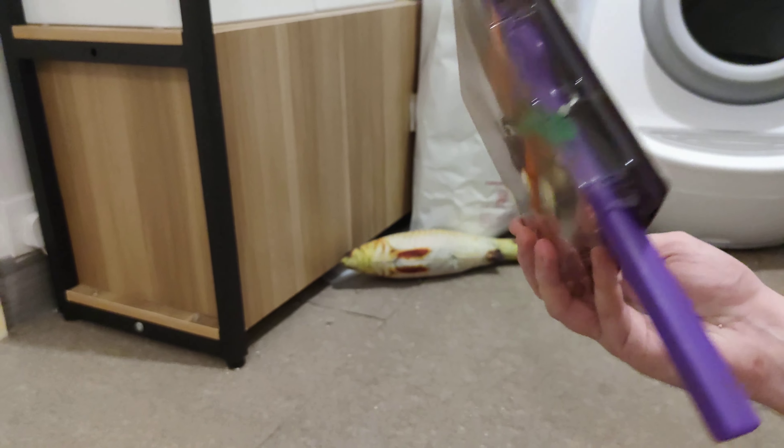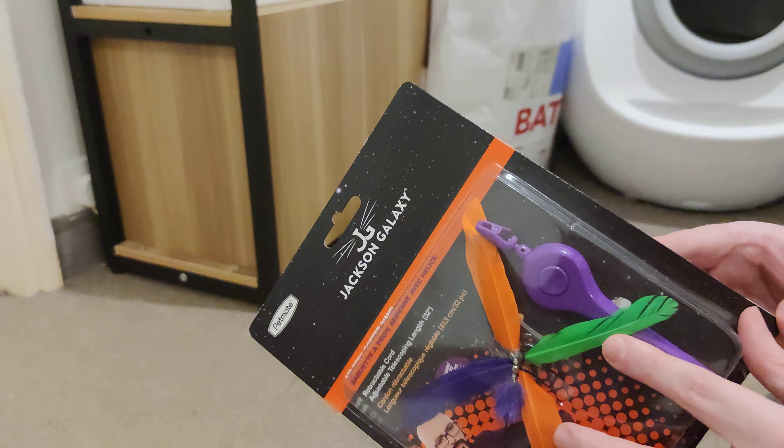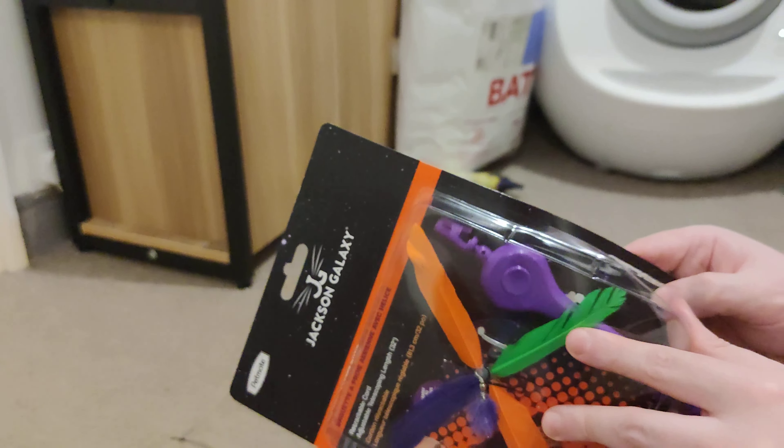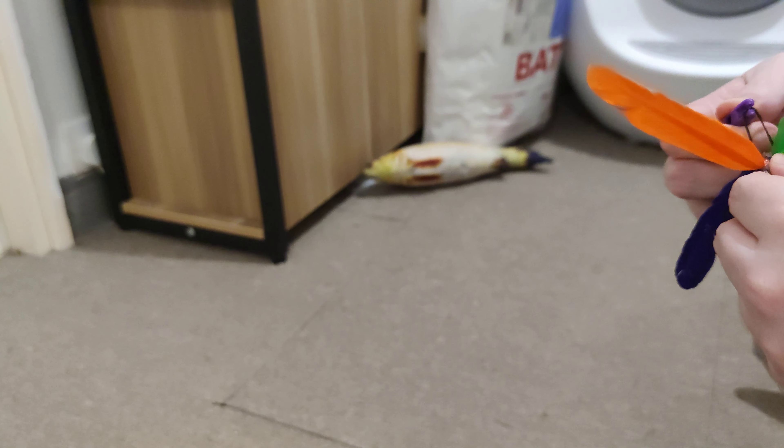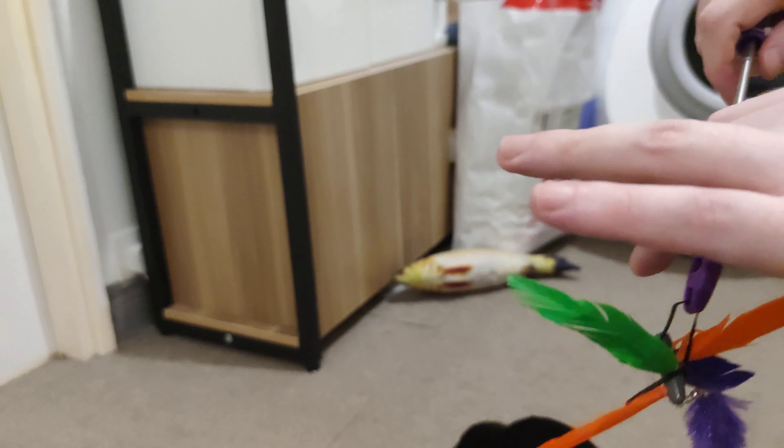So this is like a dangling toy. Let's open it up and see if either my cat or the foster cats are interested in playing with it. This comes apart — that's to put it in the wand, possibly. I'm not reading the instructions, so let's see if I can figure it out. There has to be something else.